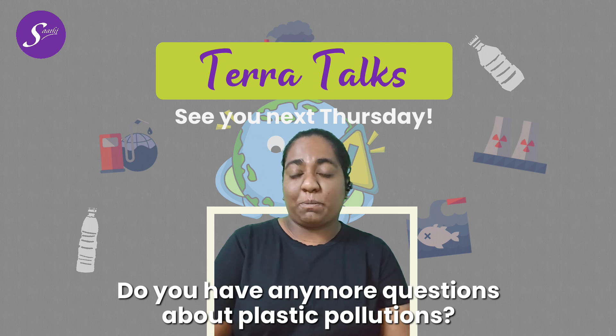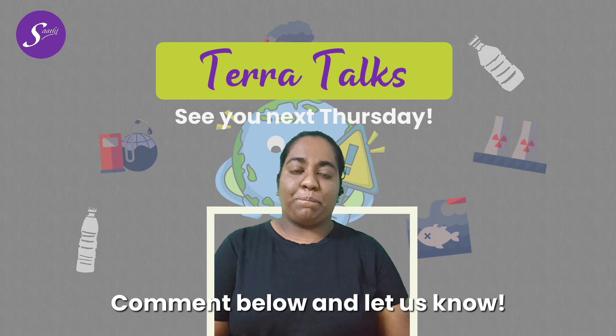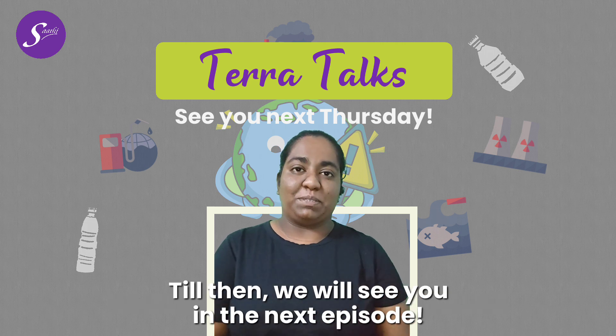Do you have any more questions about plastic pollution or any suggestions to reduce it? Comment below and let us know. Till then, we'll see you in the next episode. Bye!